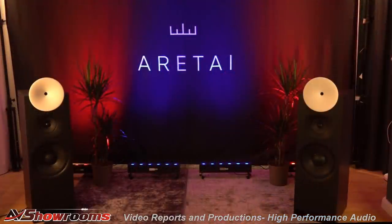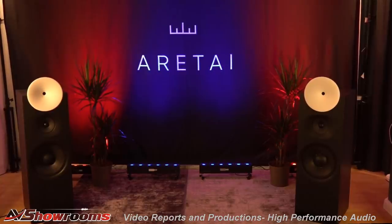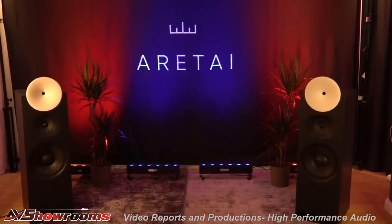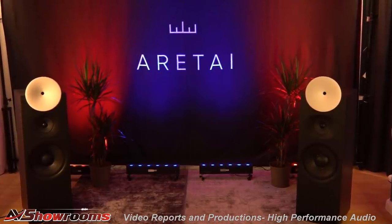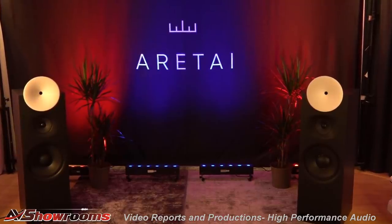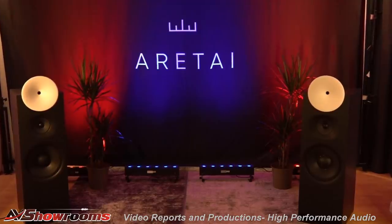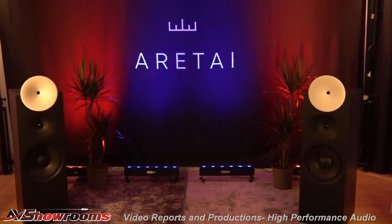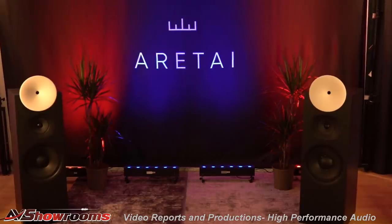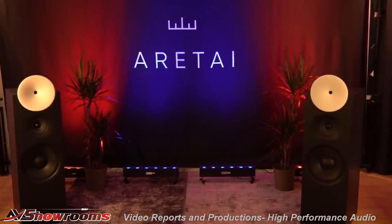Another room: Aretai. A group of young men, very excited about their four-way passive loudspeaker. We played Kraftwerk in there — the integration was just off the charts. One of the designers said what they wanted was bass that was both deep and punchy, because in his experience you get one or the other but not both. I think they achieved both.